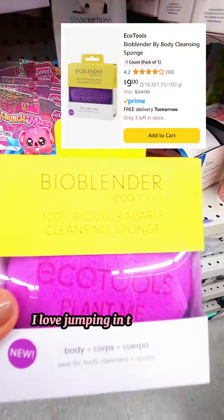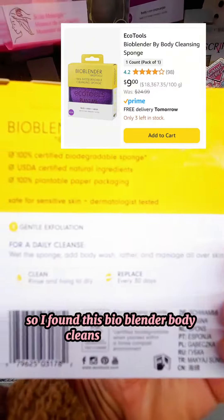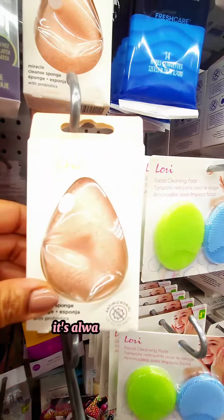I love jumping in the hygiene aisle and seeing what's new. I found this bio blender body cleansing sponge and it has really good reviews, and for the price point at Dollarama it's always worth a try.